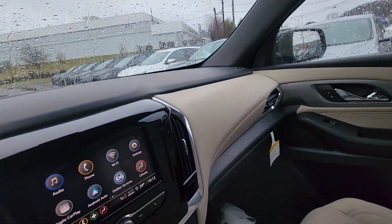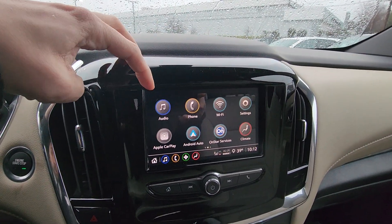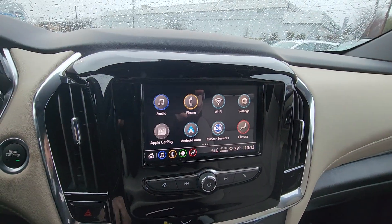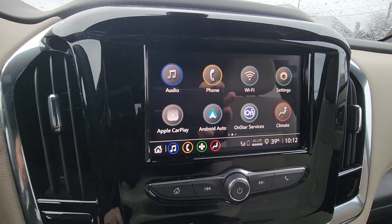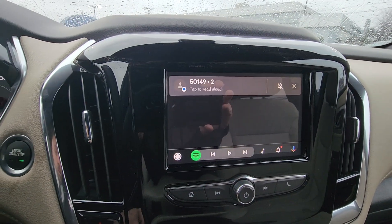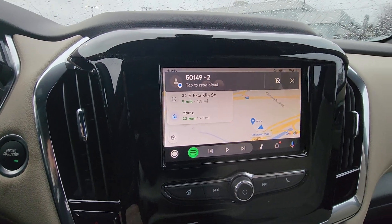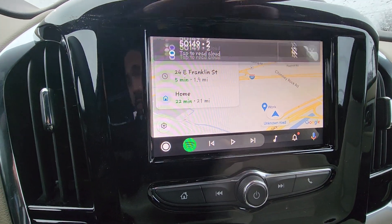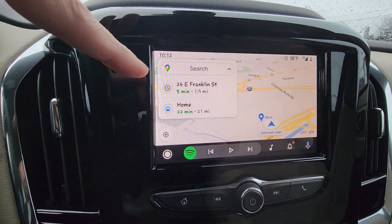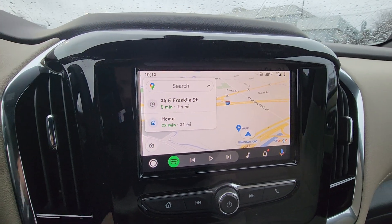You have your nice touchscreen radio up front here — your AM/FM/XM stereo. You have your Bluetooth connectivity, and it does have Apple CarPlay and Android Auto. It is wireless, as you can see. I paired my phone just to let you know how this works — that is my Google Maps there. You can put your navigation right from your phone right onto the screen.